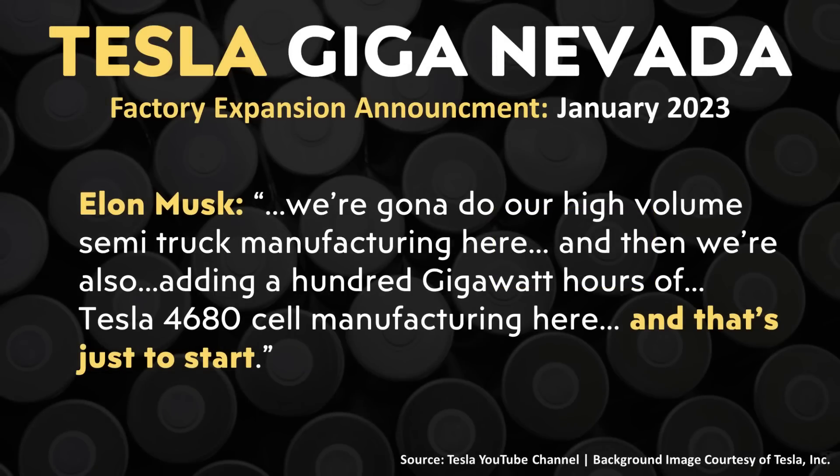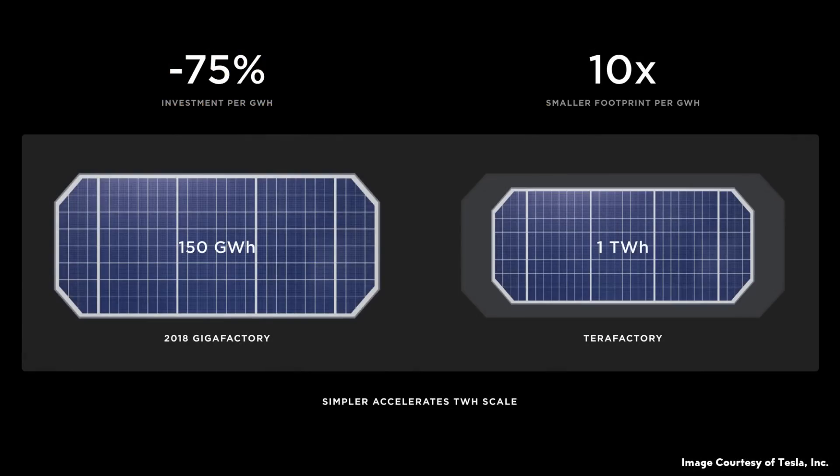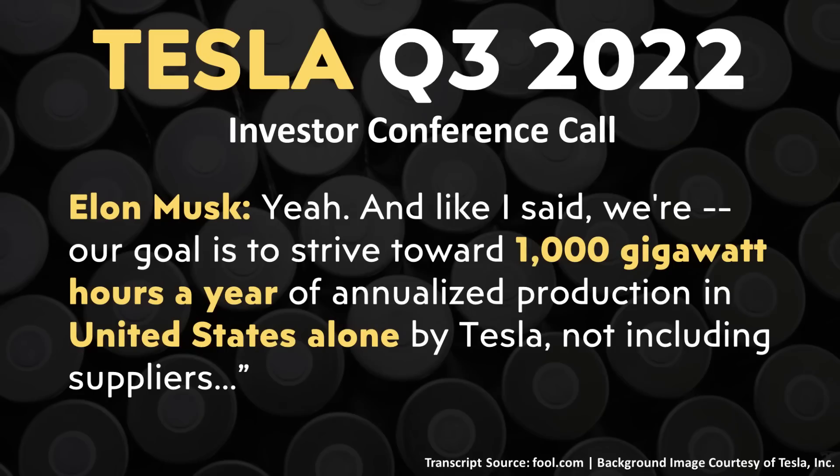Tesla has much larger plans for the future, even including Gigafactory Nevada itself. At the recent Gigafactory Nevada expansion announcement, Elon Musk made it very clear that 100 gigawatt hours per year is just the start, saying: 'I think long term, we may do as much as 500 gigawatt hours.' Tesla very well may have terawatt-hour scale battery factories in the future, aiming for around three terawatt hours of 4680 batteries produced per year by 2030. According to Tesla's Q3 2022 conference call, Elon Musk made clear that their goal for U.S. battery manufacturing is to produce one third of that three terawatt hour amount — one terawatt hour — in the United States alone.